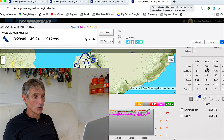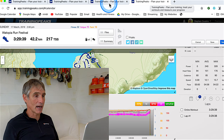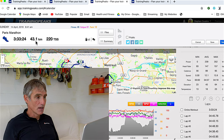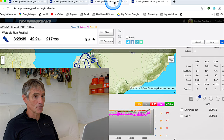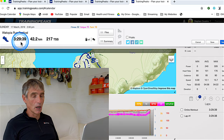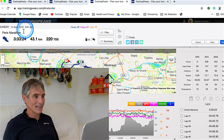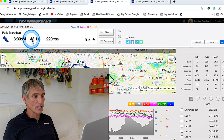Now let's look at an outdoor run. One month later I ran the Paris Marathon in two hours 33 minutes, covering almost a kilometre more in distance. So you can argue the distance and time are essentially the same — 3:29 for 42km versus 3:33 for slightly more distance.